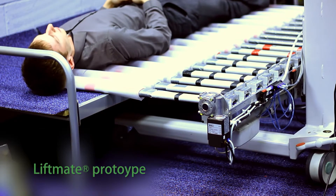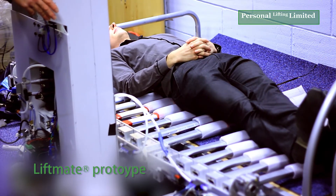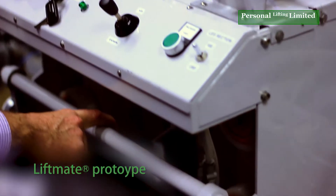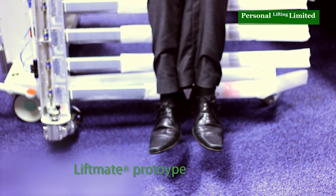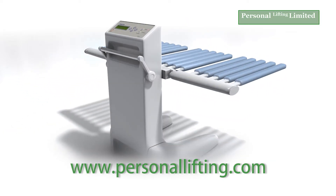It's being developed to market-ready stage by Personal Lifting Ltd, which holds granted US and European patents. A working prototype exists that can collect and lift a patient in either lying or seated configuration. For further details, see www.personallifting.com.